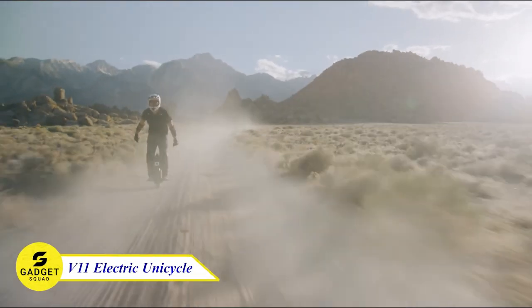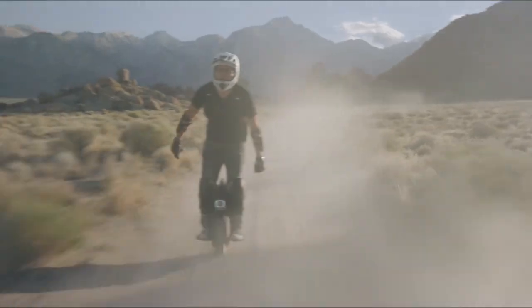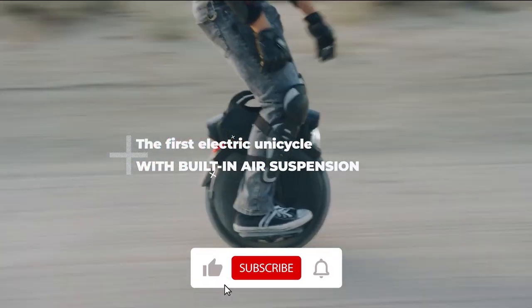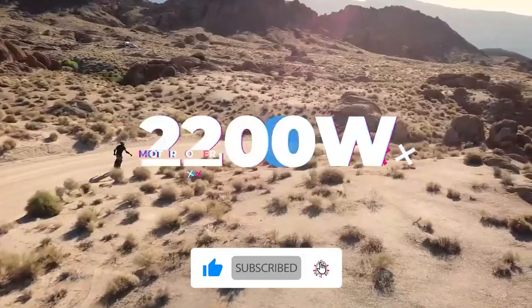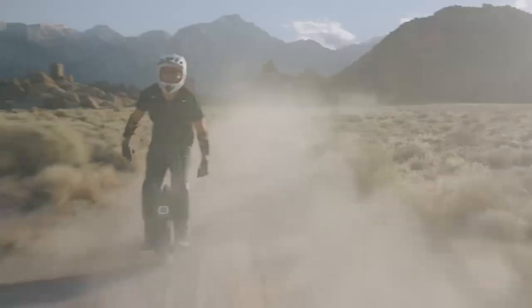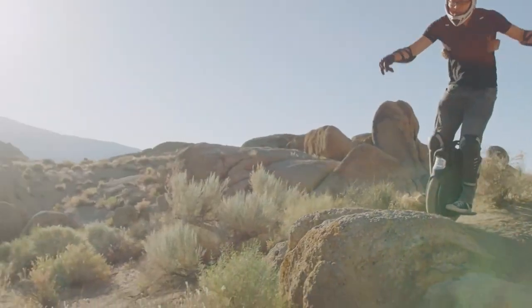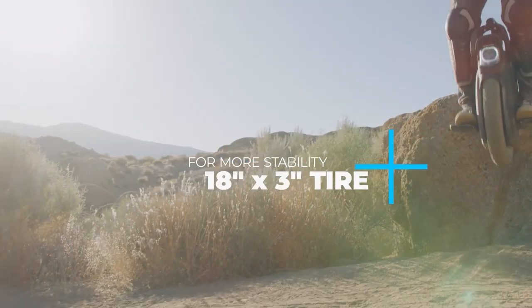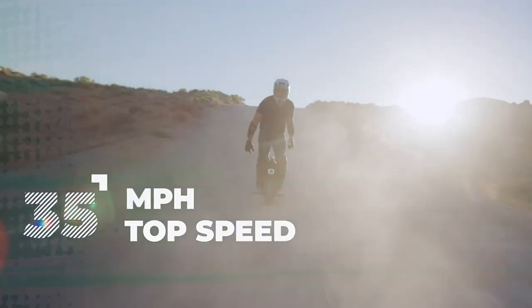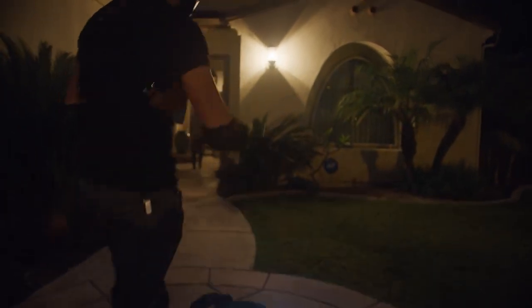Ready to take your riding skills to a new level with the V11 Electric Unicycle? This is one of the most advanced unicycles on the market. With its cutting-edge air spring suspension, massive 1500Wh battery, and powerful 2200W motor, the V11 is the perfect vehicle for anyone who wants to experience the freedom of sustainable transportation. Whether you're commuting to work, exploring the city, or taking on a challenging hill, the V11 can handle it all. With a range of 75 miles and a top speed of 34 miles per hour, the V11 is the ultimate long-distance travel machine for you.